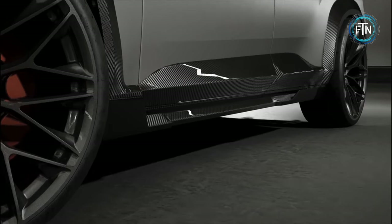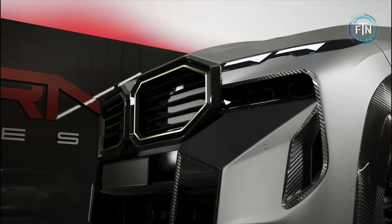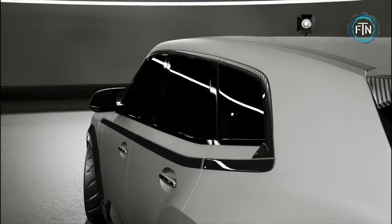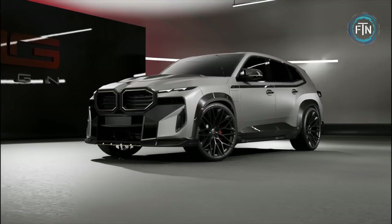The genius of Renegade Design's modifications is that a transformative enhancement is applied, elevating the vehicle's visual allure without altering its fundamental identity. While the core brand identity remains intact, a closer examination reveals a dramatic transformation that turns heads and captures attention.